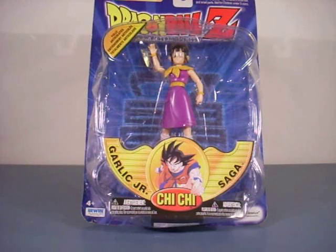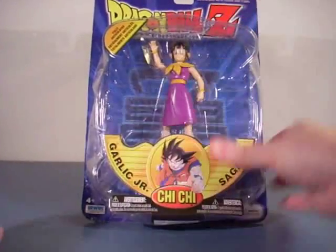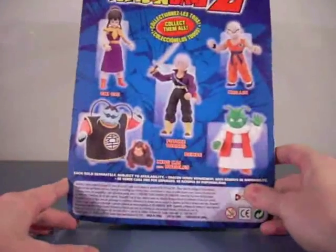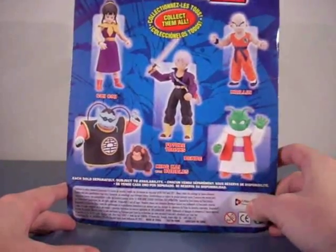It's just your basic Zeefans bubble. Nothing new there, but it is the blue headline and not the red. In the back it shows figures from a similar series: Krillin, Trunks, Vendee, and King Kai.